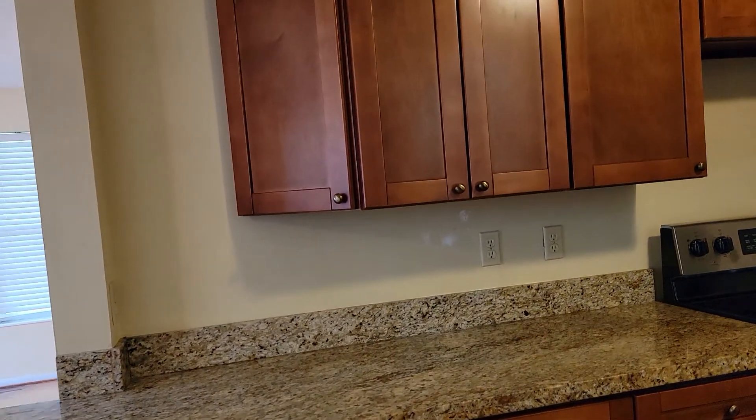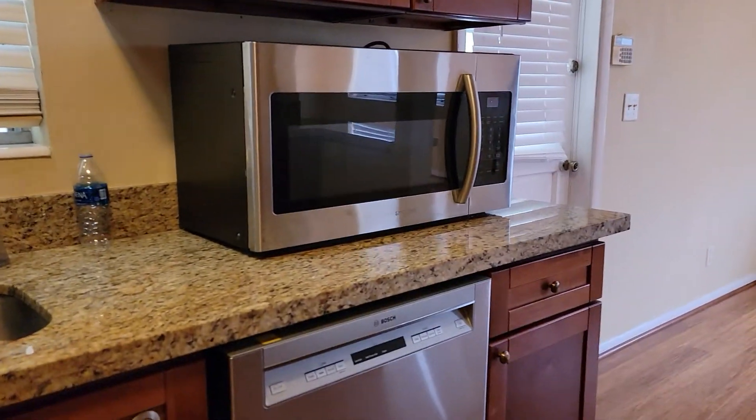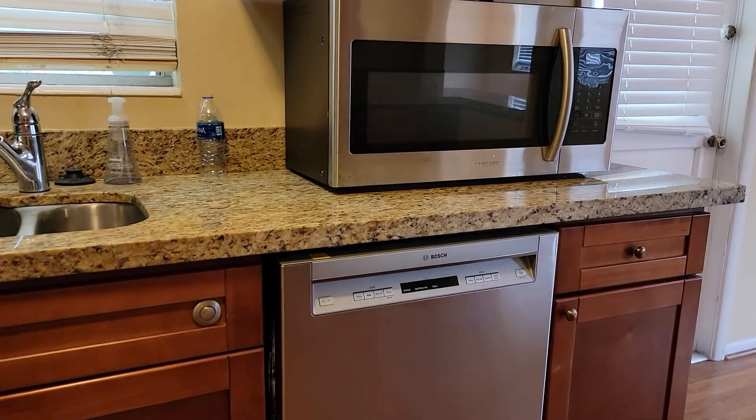The kitchen features granite countertops, wooden cabinetry, oven, stove, double sink, Samsung microwave, and a Bosch dishwasher. This is the updated electrical panel, and right here is the pantry.